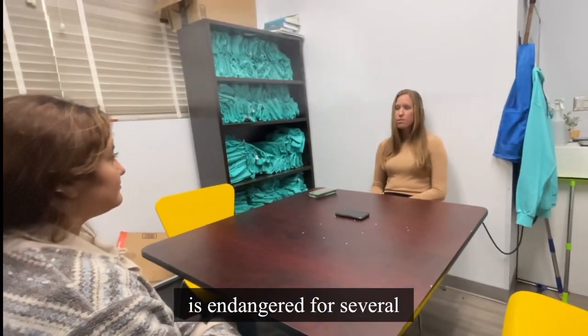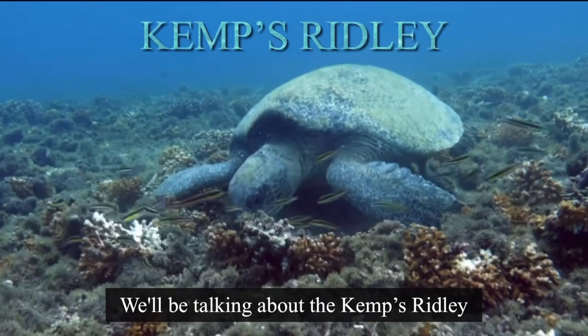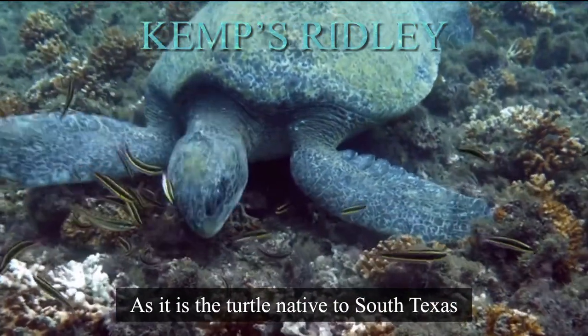The Kemp's Ridley is endangered for several different factors. Although all sea turtles are endangered, we'll be talking about the Kemp's Ridley for this portion of the video as it is a turtle native to South Texas.